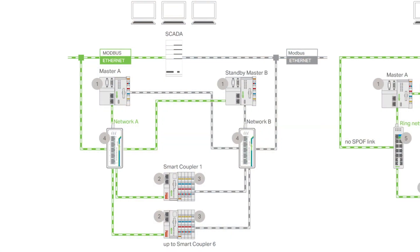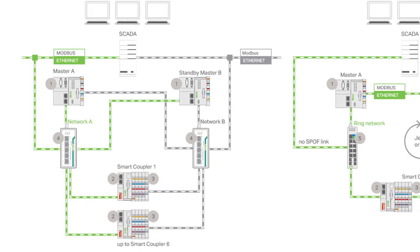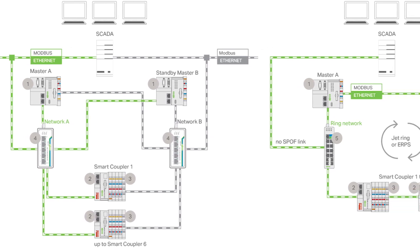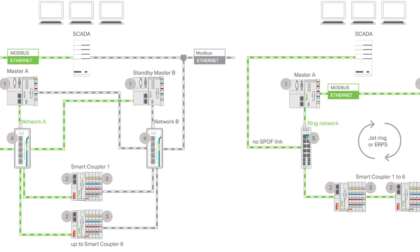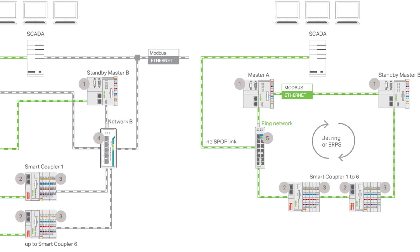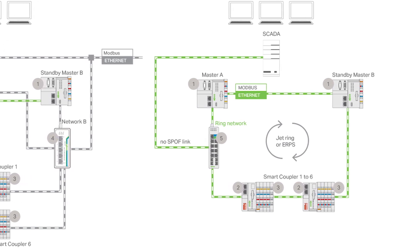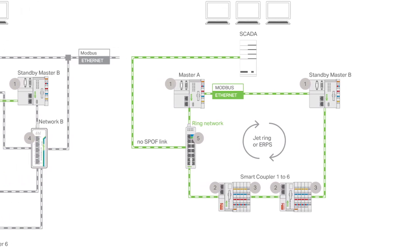The system uses two PFC-200 controllers communicating with each other over a redundant Ethernet network. WAGO's e-cockpit engineering software tool is used as the programming environment for the controllers. The multi-node programming environment can easily transmit the program to both PLCs.